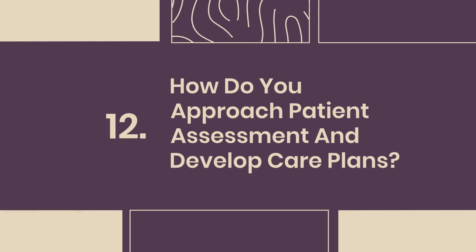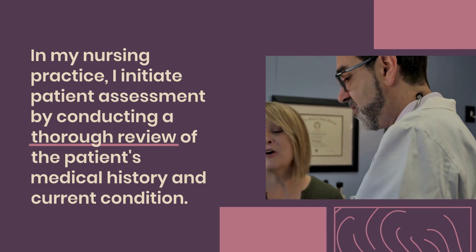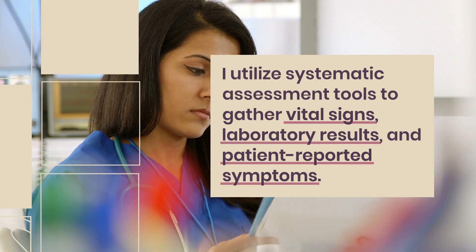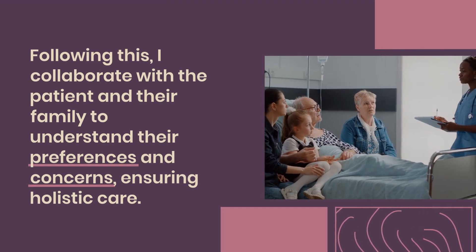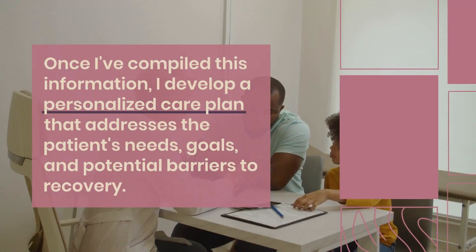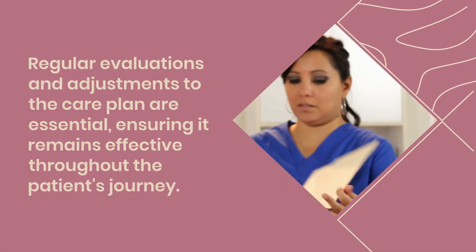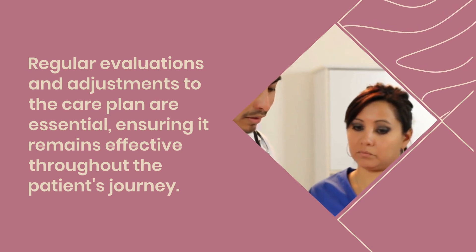Question 12: How do you approach patient assessment and develop care plans? In my nursing practice, I initiate patient assessment by conducting a thorough review of the patient's medical history and current condition. I utilize systematic assessment tools to gather vital signs, laboratory results, and patient-reported symptoms. Following this, I collaborate with the patient and their family to understand their preferences and concerns, ensuring holistic care. Once I've compiled this information, I develop a personalized care plan that addresses the patient's needs, goals, and potential barriers to recovery, with regular evaluations and adjustments.